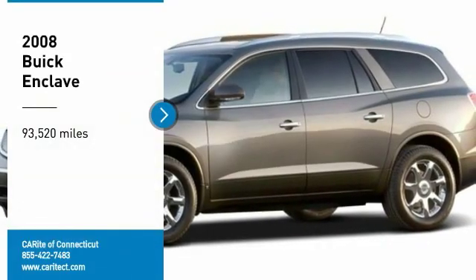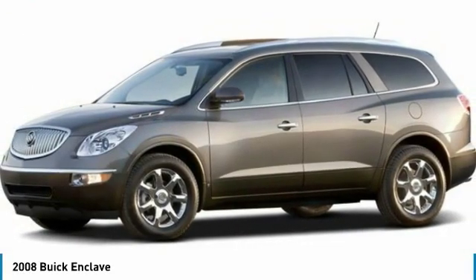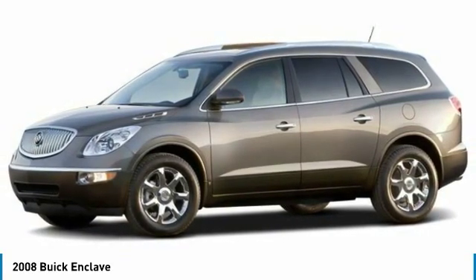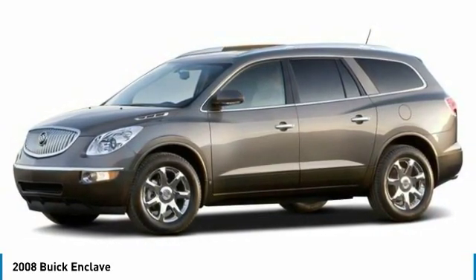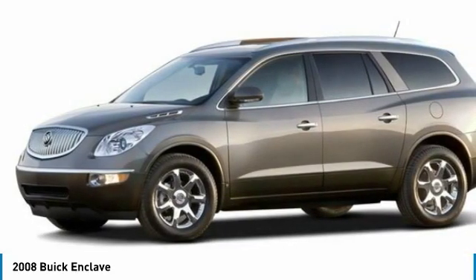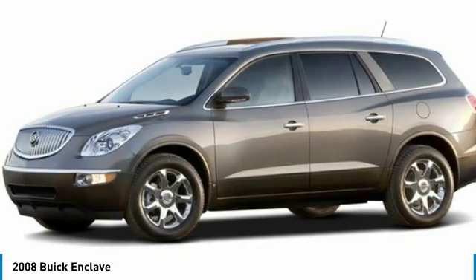Stop by and take a look at the 2008 Enclave. The Enclave offers three rows of seats, standard, with seating for up to eight passengers. Not only is it roomy and stylish, but Buick really did its homework on this vehicle. They did not cut any corners.